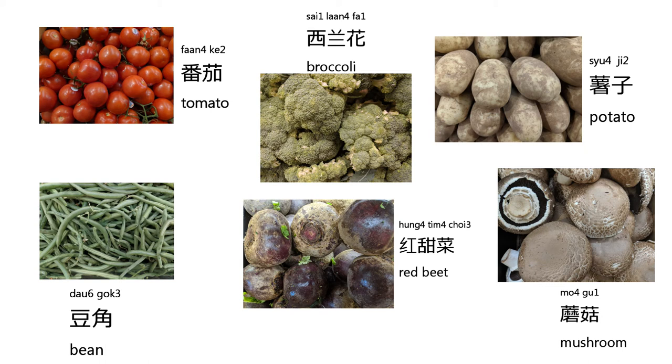The next one we are going to learn about is beet. It's pronounced like this: 紅甜菜. Again, 紅甜菜. The last one we are going to learn about is mushroom. It's pronounced like this: 蘑菇. Again, 蘑菇.